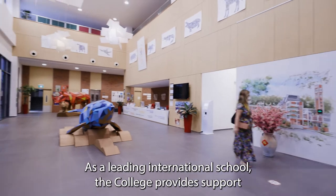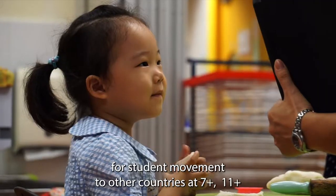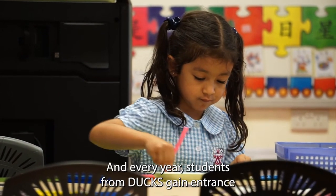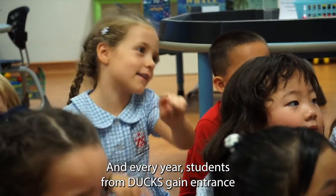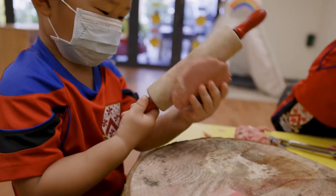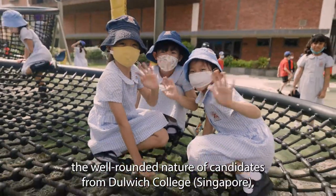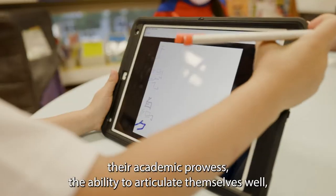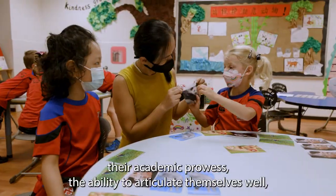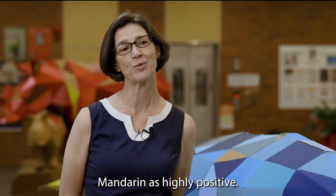As a leading international school, the college provides support for student movement to other countries and universities at 7 plus, 11 plus, 13 plus and 16 plus. Every year, students from Dux gain entrance to top independent schools in the UK and beyond. Feedback from these schools highlights the well-rounded nature of candidates from Dulwich College Singapore, their academic prowess, the ability to articulate themselves well, and the significant length of time that they have been learning Mandarin as highly positive.